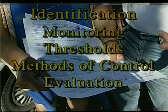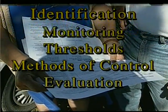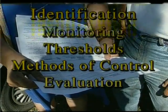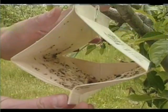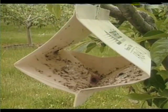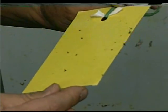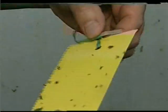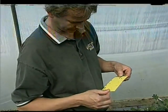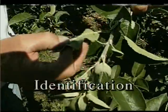This video introduces you to the five components of IPM: identification, monitoring, thresholds, methods of control, and evaluation. It will explain these steps using examples currently in practice on Ontario farms. As you will see, IPM is very much a management approach to pest control. You make your pest control decisions based on the knowledge you have about your own farm and the information you collect during the season.